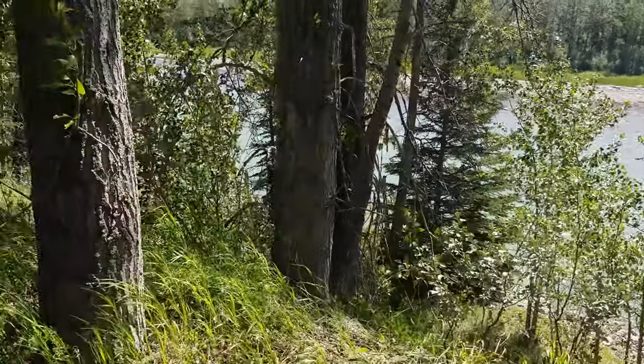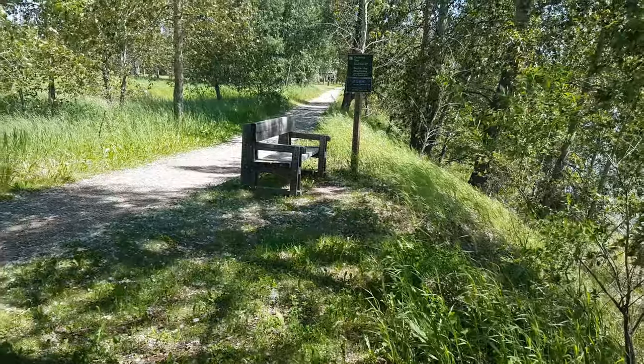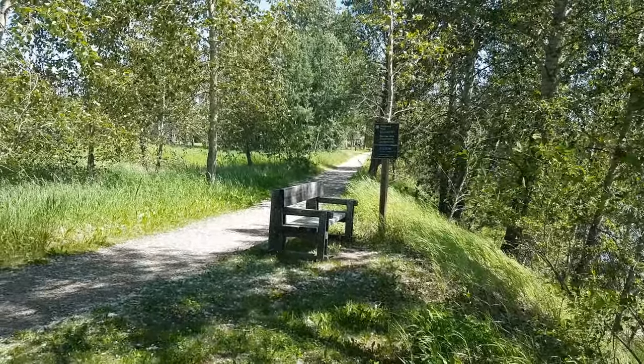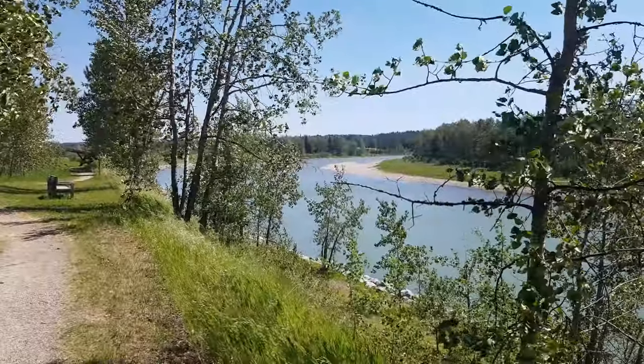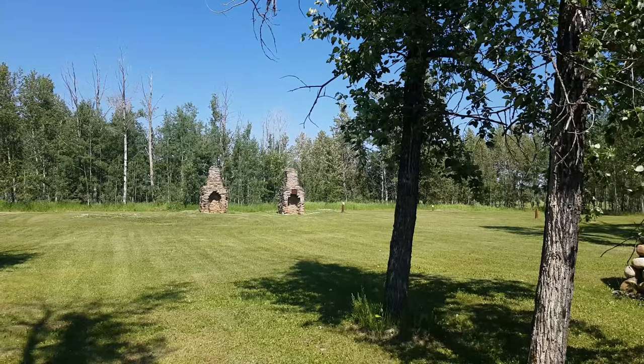And here's the North Saskatchewan River, beside which the fort sits. If you've got the time, I'd highly recommend walking around the grounds — it's very well worth it.